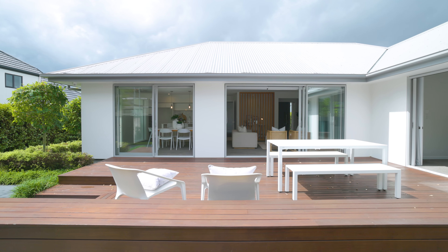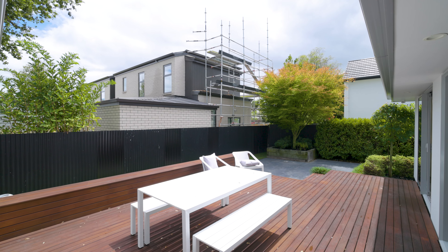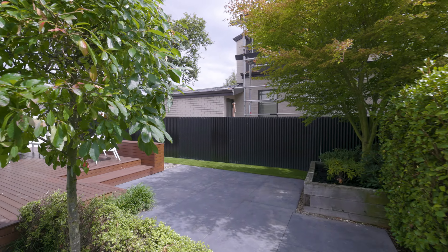Outdoor living is where the property excels. The serene rear section offers an elevated deck that steps down to a sheltered patio and barbecue area surrounded by established planting, easy-care artificial grass and a mature feature tree providing canopy comfort.